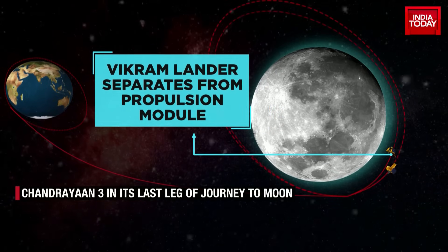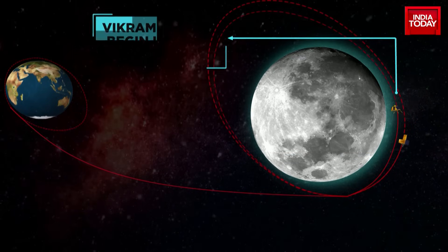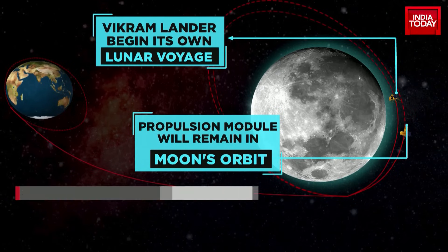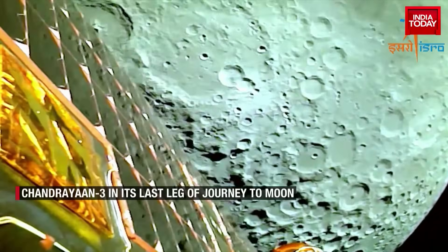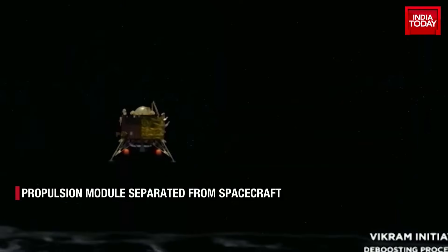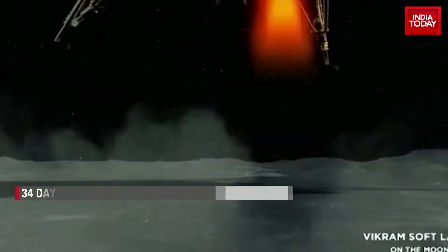A day before, on 16th August, the spacecraft had successfully completed a crucial firing operation, placing it into an orbit of 153 km by 163 km around the moon. This marked the completion of the lunar bound manoeuvres and brought the spacecraft one step closer to its ultimate goal of landing on the south pole of the moon.